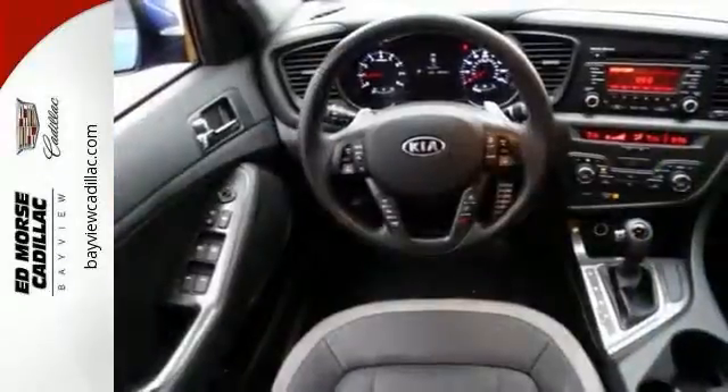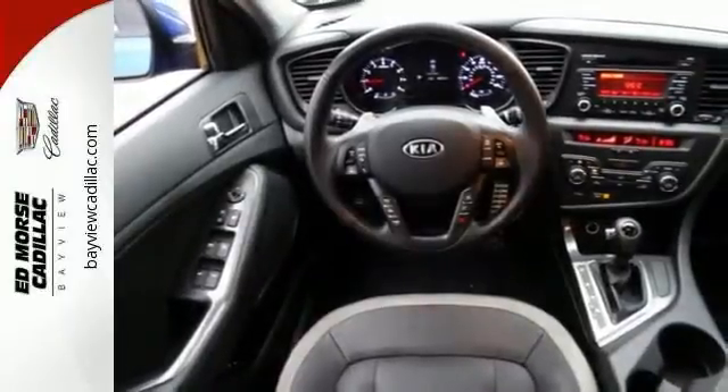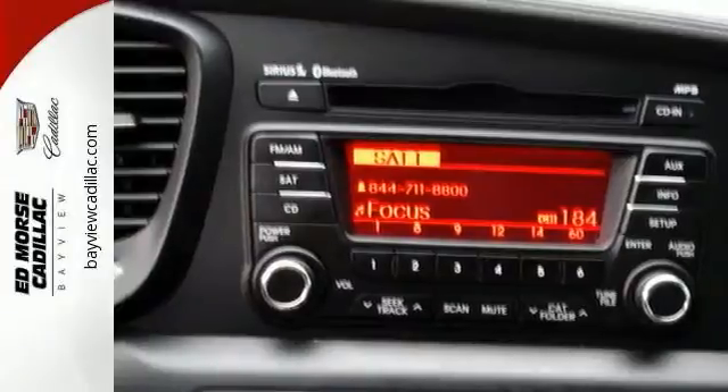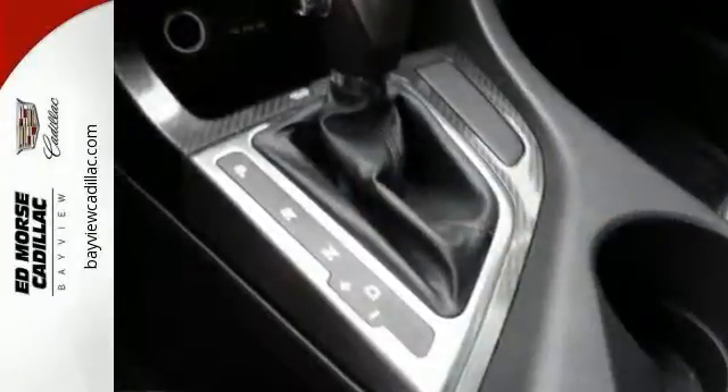The critically acclaimed Optima has style in spades with elegant, curving character lines and a perfectly proportioned form. You need to see this one in person. Check it out today.